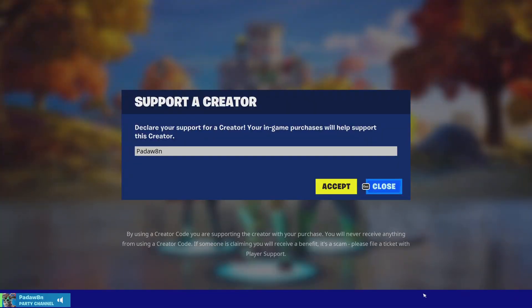What's going on guys, welcome to tonight's item shop review. Thank you so much for clicking on the video, hope you guys are all having a fantastic day. Make sure you support the creator code Padawain — P-A-D-A-W-8-N — it's actually pretty simple to spell, it's only seven letters.